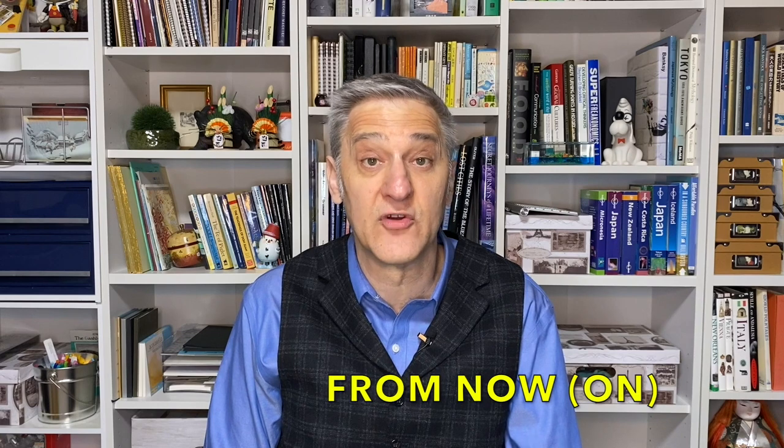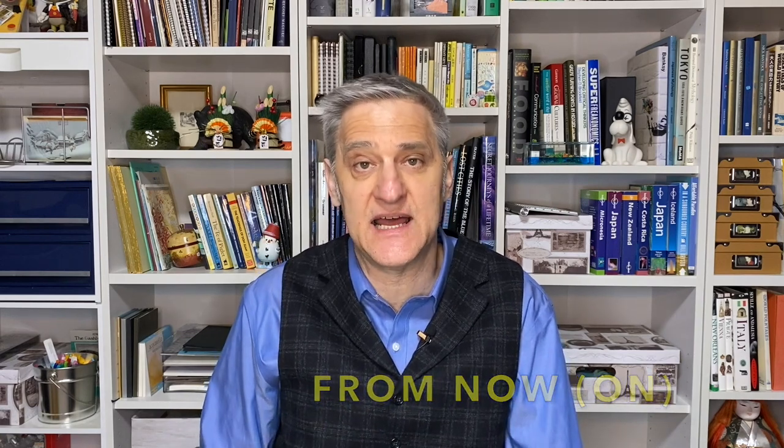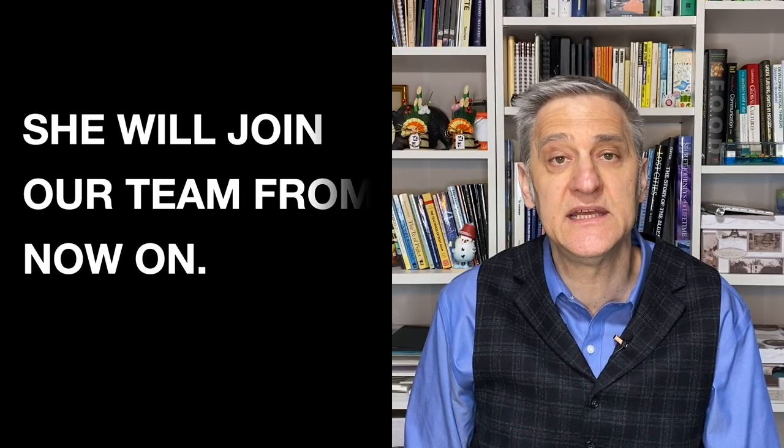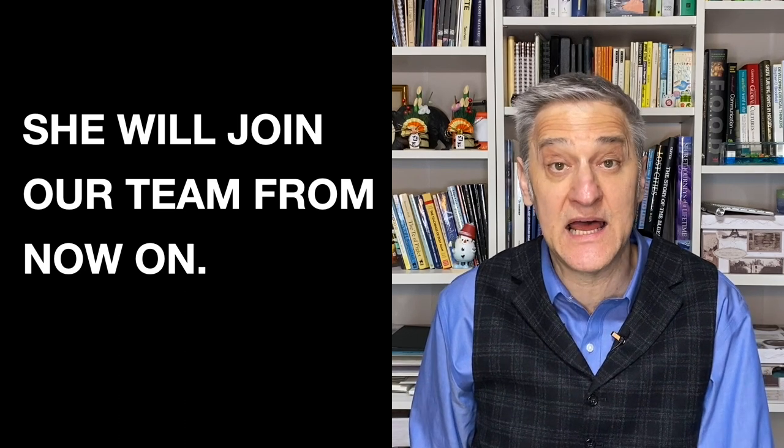However, 'from now' or 'from now on' is from a specific time — from right now. It is this time going forward. Here is an example: She will join our team from now on. From this point in time, she will join our team. She will be a member of our team, a player on our team, from right now.